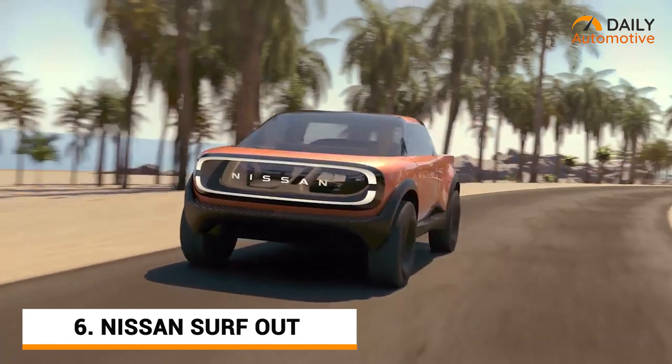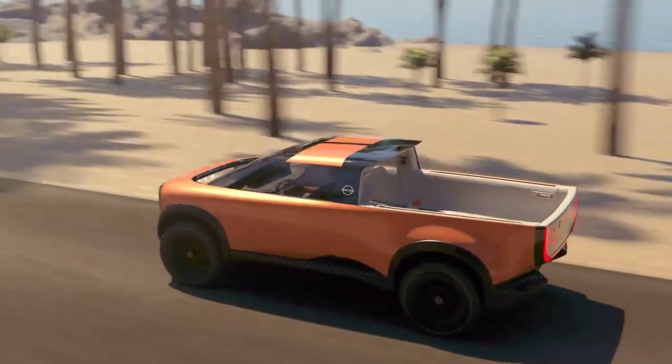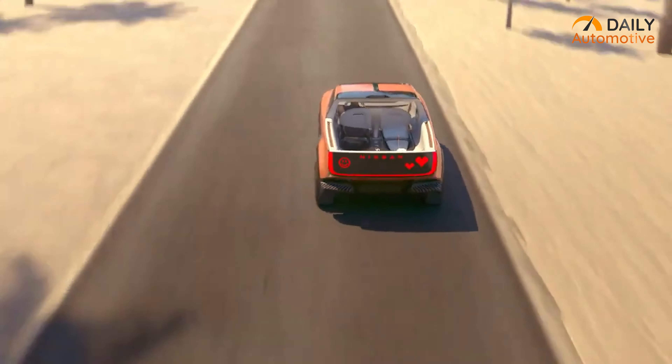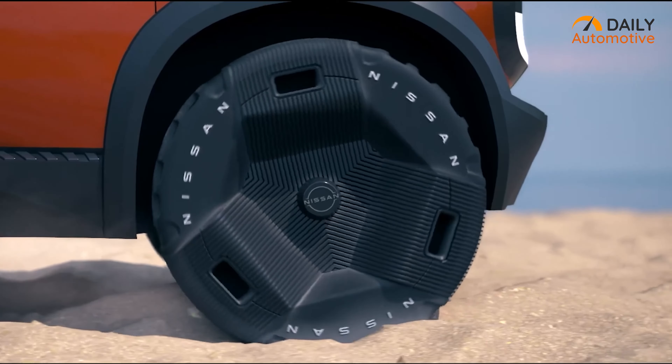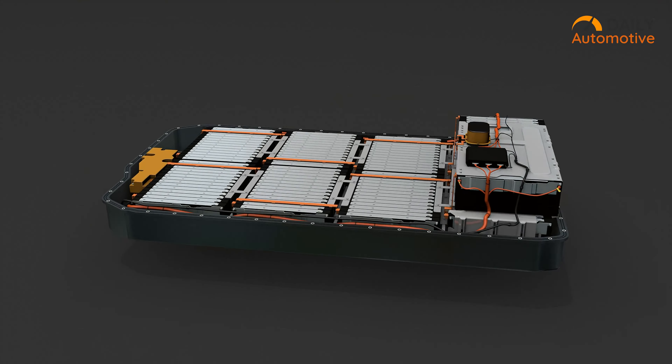The Nissan Surf-Out EV truck already generated a supreme sensation because of its elegant aesthetic body curves that reveal a unique, bold and futuristic style. It'll be an off-road monster powered by advanced E4 ORC, or E-Force technology, backed up by an extensive DC battery.